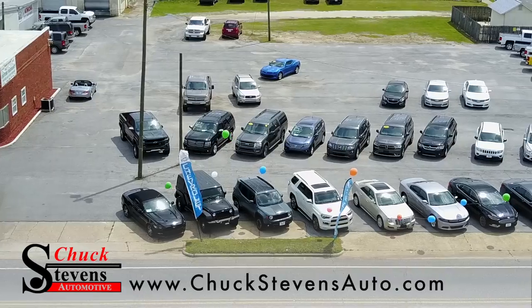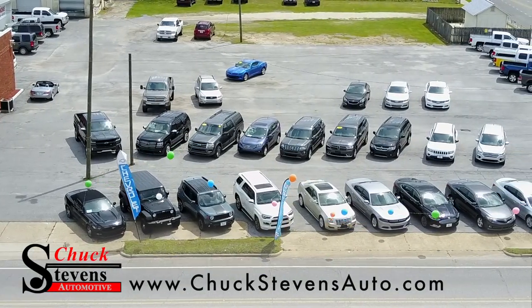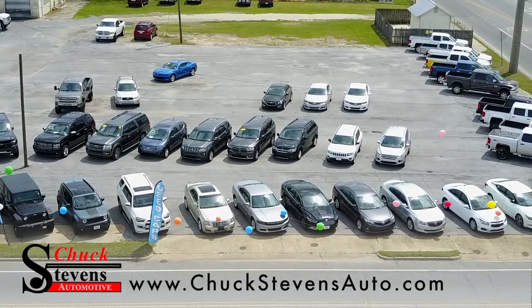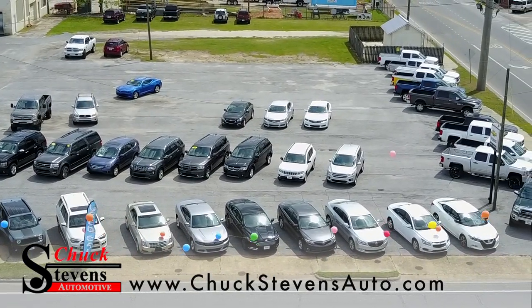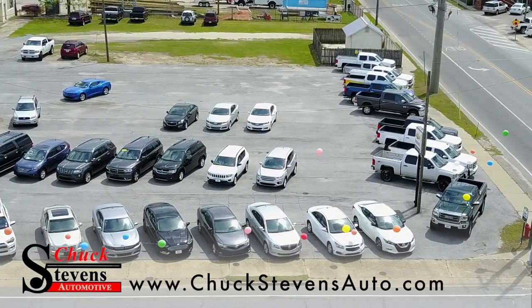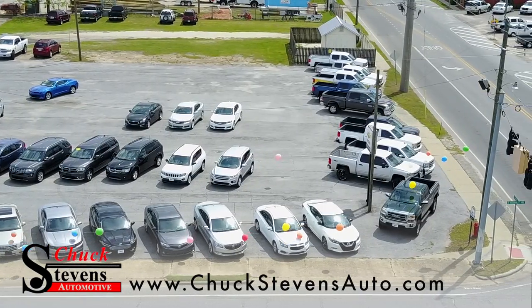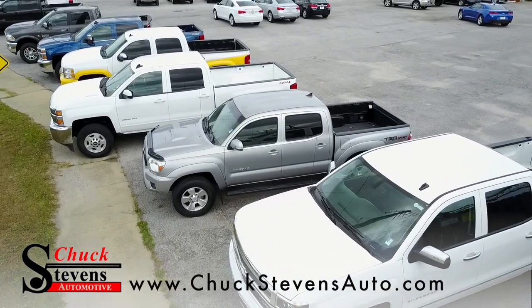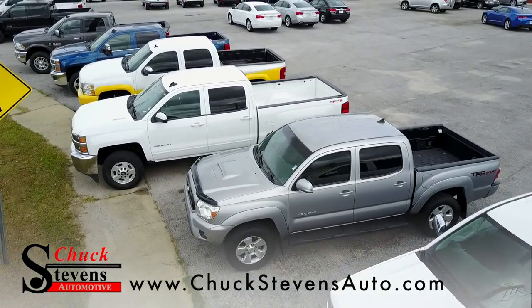We have a ridiculous amount of pre-owned vehicles at Chuck Stephens Automotive. Every pre-owned vehicle that we sell with less than 80,000 miles comes with our exclusive Warranty Forever program. It covers your engine, your transmission, your seals, your gaskets, your drive axle, your wheel bearings, for as long as you own your vehicle.